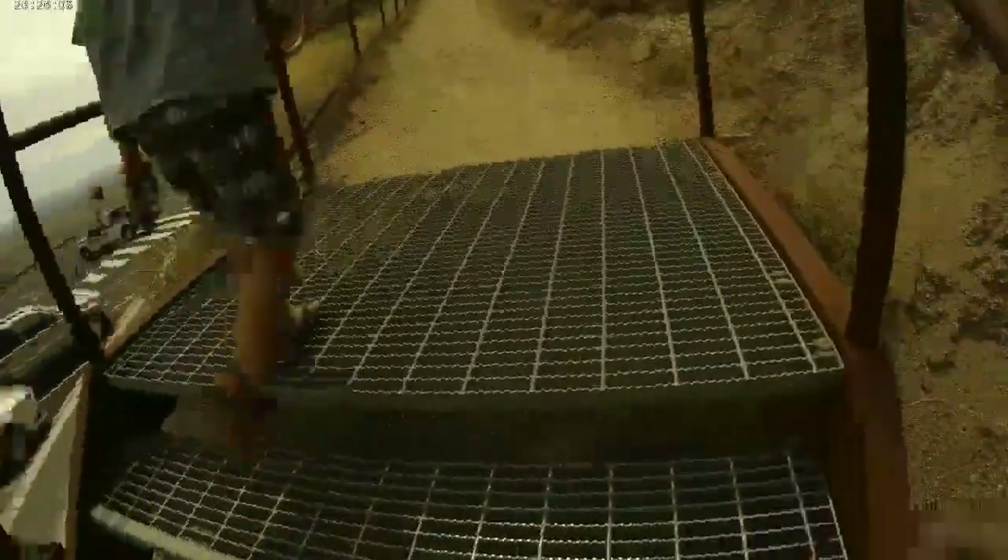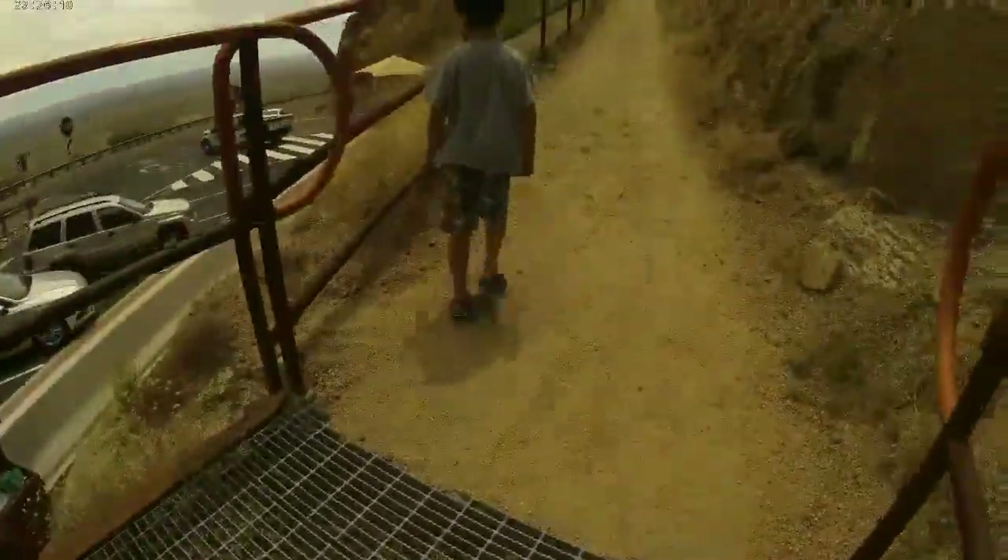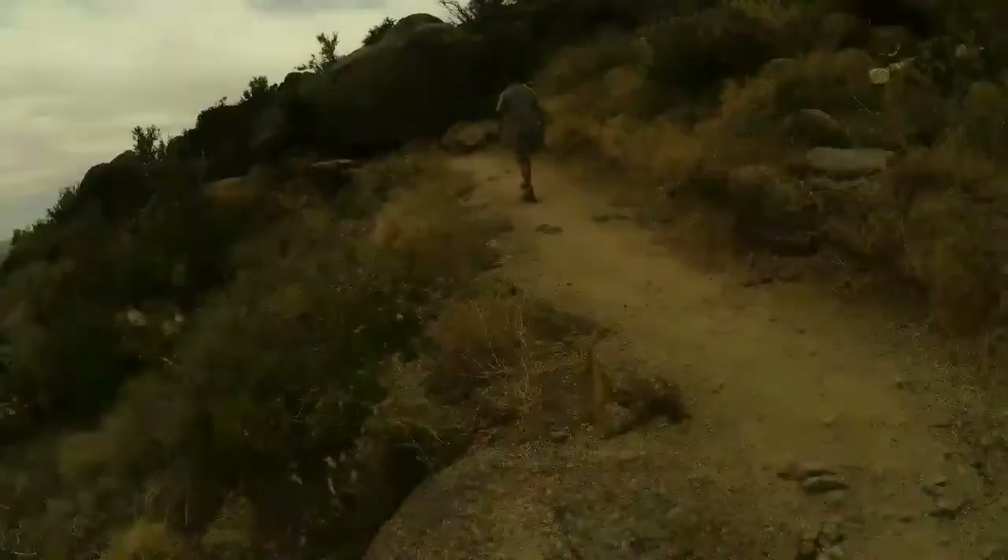Climbing up these stairs. More stairs. We hope you enjoyed this video. Thank you, I hope you have enjoyed it.